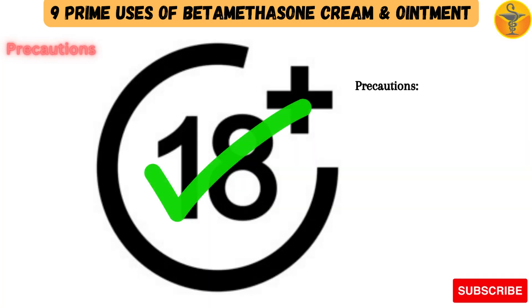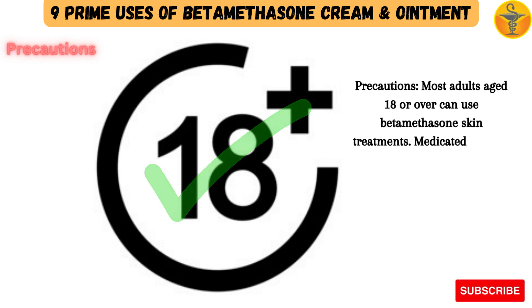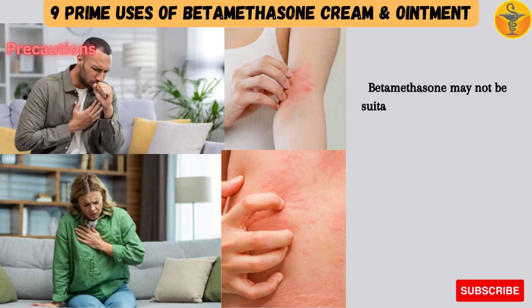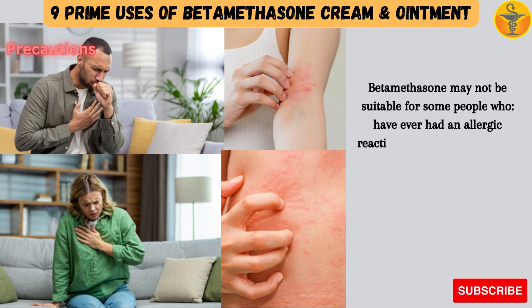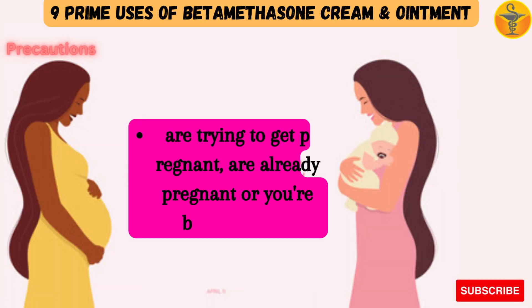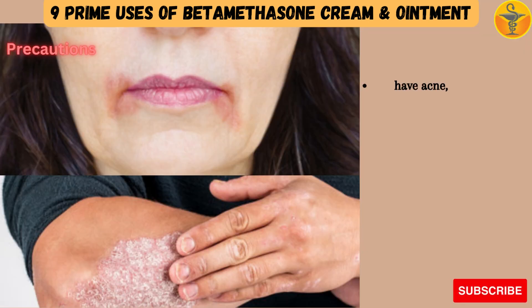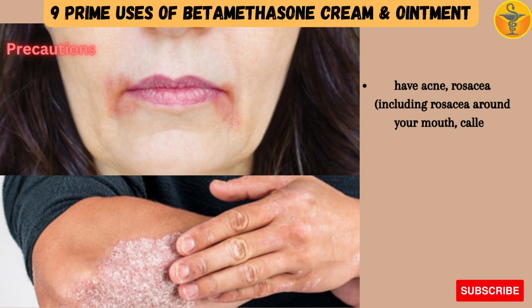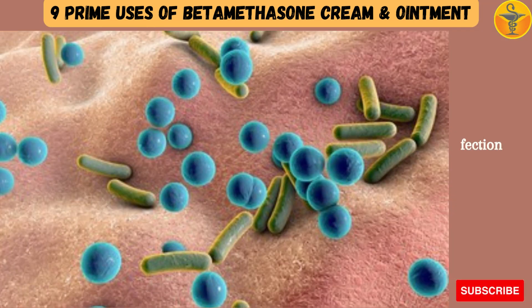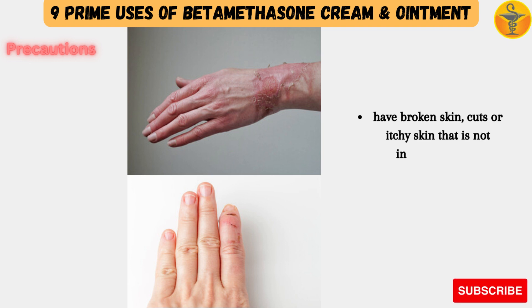Precautions: Most adults aged 18 or over can use betamethasone skin treatments. Medicated plasters are suitable for adults only. Betamethasone may not be suitable for some people who have ever had an allergic reaction to betamethasone or any other medicine, are trying to get pregnant, are already pregnant, or are breastfeeding. It is also not suitable for those who have acne, rosacea, perioral dermatitis, or a type of psoriasis called plaque psoriasis, or who have a skin infection, broken skin, cuts, or itchy skin that is not inflamed or red.